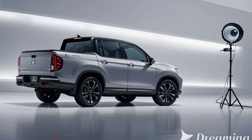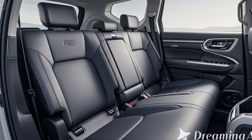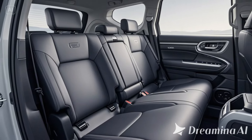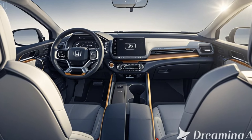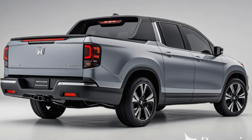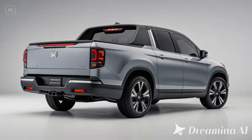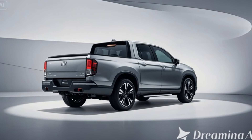A hybrid powertrain option is expected, combining efficiency with increased torque for better overall performance and fuel economy. Available with Honda's i-VTM 4 all-wheel drive, the new Ridgeline will perform better on tougher terrains, offering an all-terrain option for off-road enthusiasts.